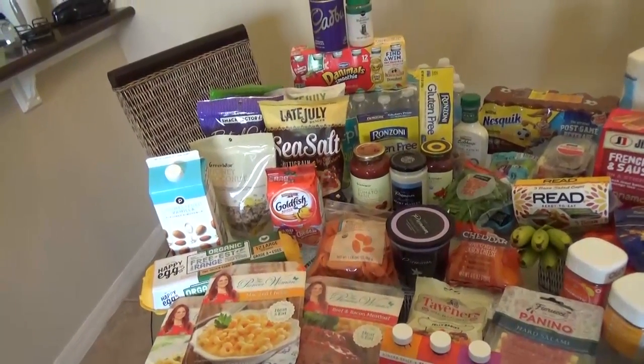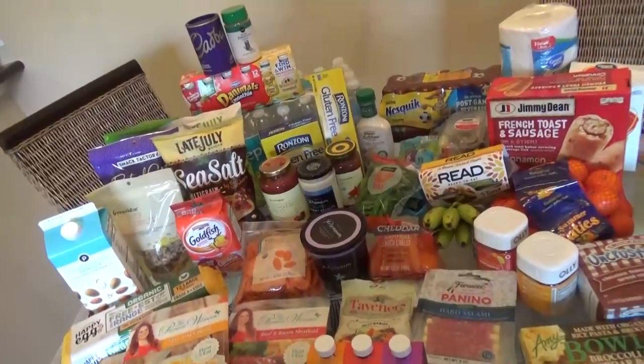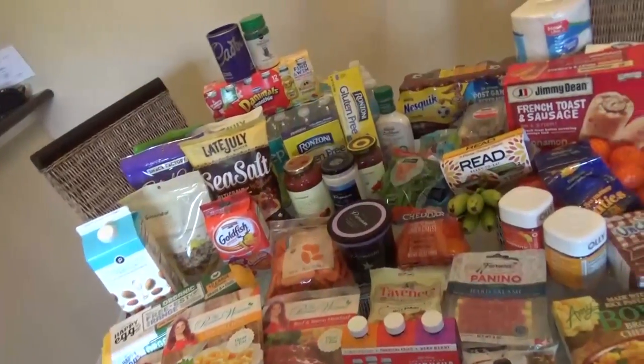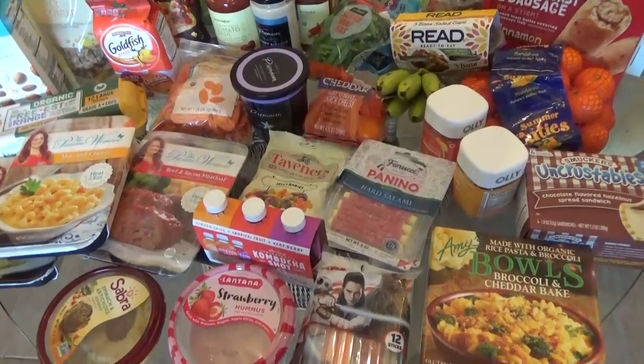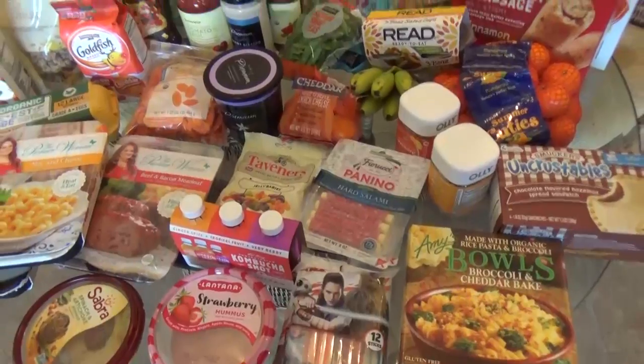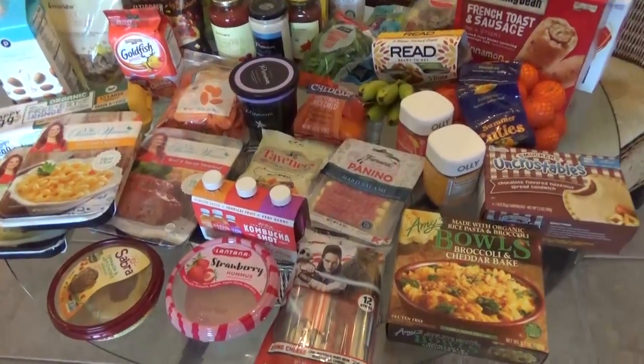They definitely don't have Publix in California where we're from. I also went to Walmart, which was really great because they had all of the same items that we buy at home. Sorry for the lighting — it is about to pour down rain outside so it's kind of dark, but we're going with what we've got. So from Walmart, I picked up lots of snacks — things we can take to the park with us.